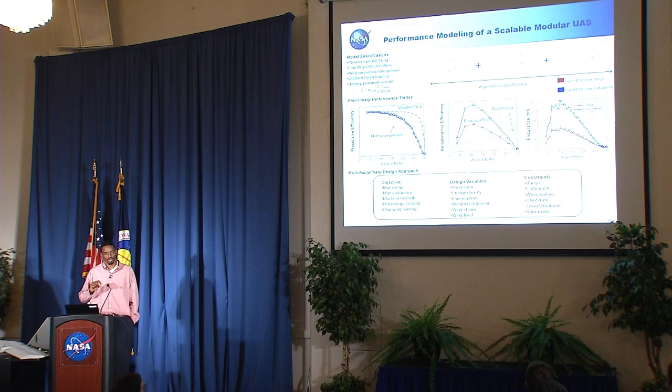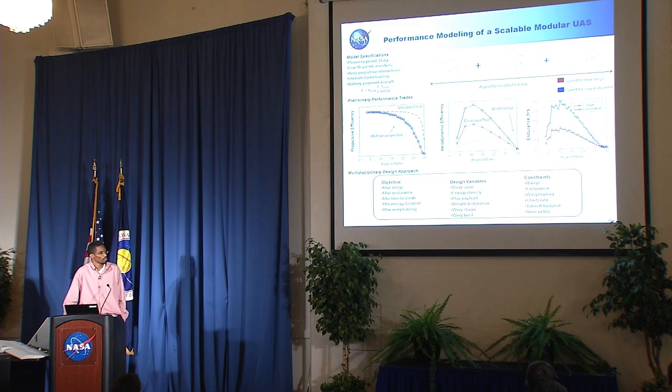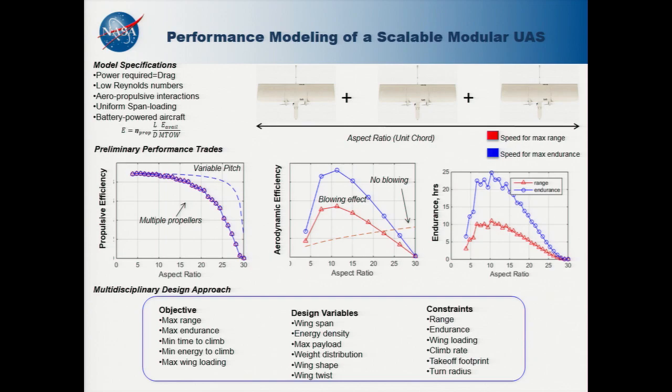When you look at the performance contributions of individual elements, you can start to understand how each component contributes to overall performance. Using endurance as the metric, we look at aerodynamic efficiency, propulsive efficiency, and structural efficiency. When you take a propeller and have it blow across the wing, it increases the dynamic pressure on the wing and thereby increases the wing's lift capacity. But the trade is that it also contributes to drag. By choosing an optimal wingspan, we can establish the trade between aerodynamic and propulsive efficiency, both of which feed into endurance.